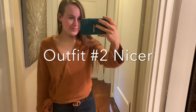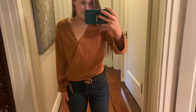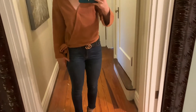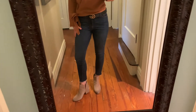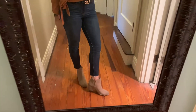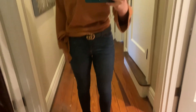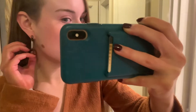For outfit number two I am wearing this rust color wrap top with bell sleeves from Madewell, a fake Gucci belt, and these J.Crew dark denim jeans, and then these taupe booties with a little cutout from Nordstrom. My earrings are these tortoise hoops from Madewell and that is it for outfit number two.